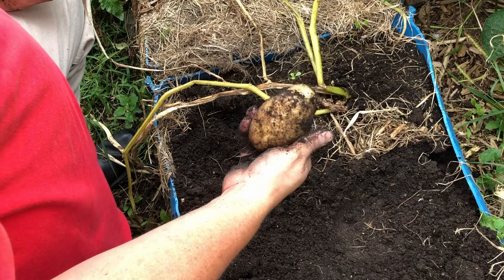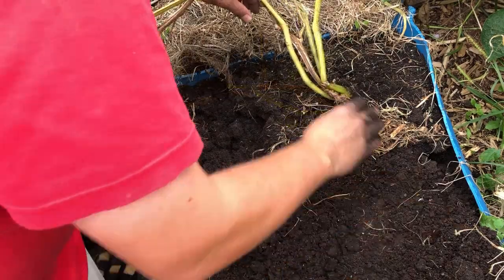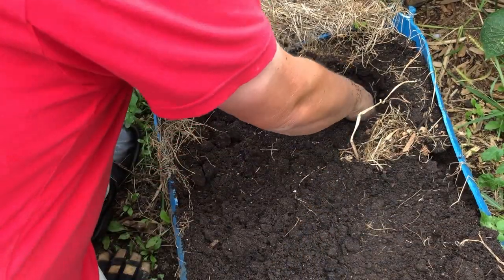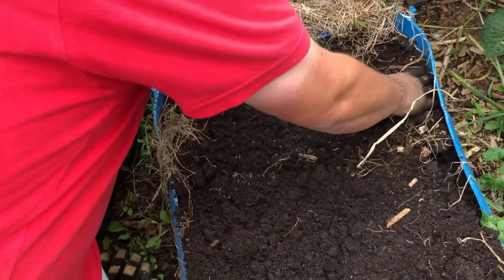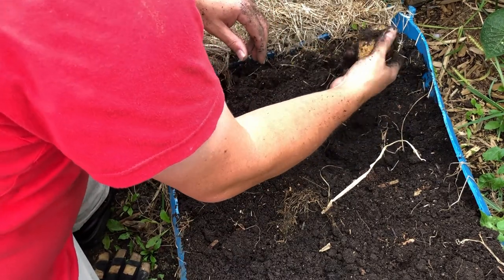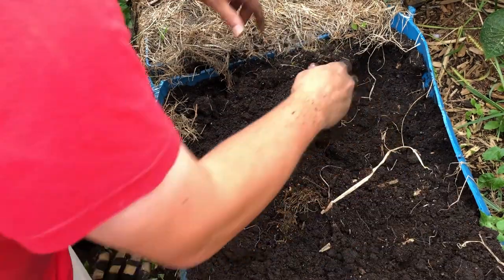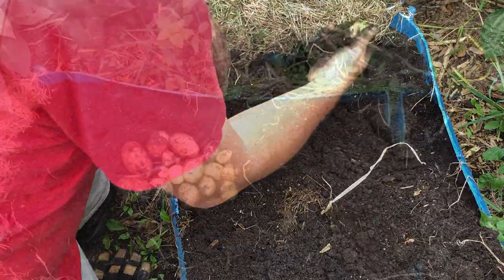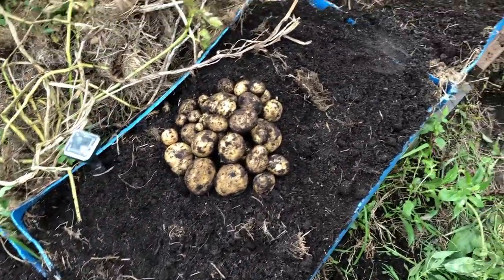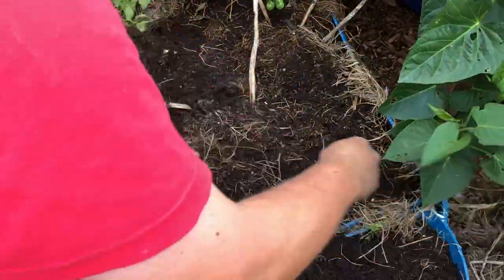Moving over to the last section of the store-bought bin — this one has actually replaced the earlier potato as the biggest store-bought we've harvested. If I'm somebody who can't find any seed potatoes but really wants to grow potatoes, I'm going to find some organic store-bought potatoes and plant them. It's not necessarily ideal, but if you can pull these results out of five square feet — the third bin produced just about the same as the first, maybe a little more, and certainly a couple bigger.